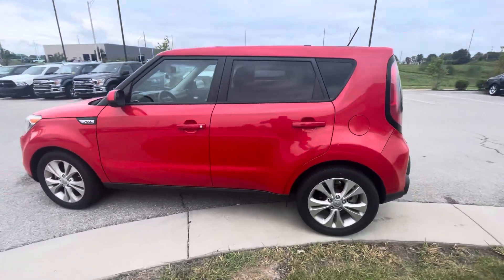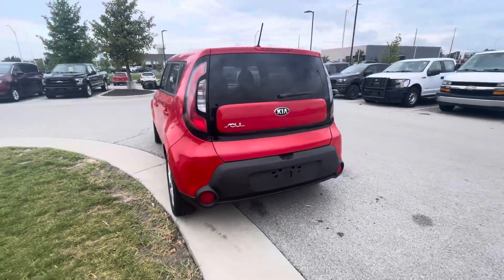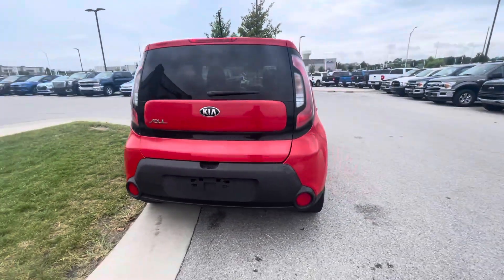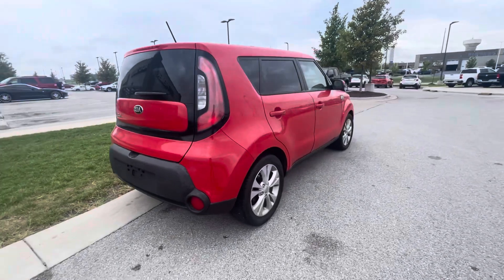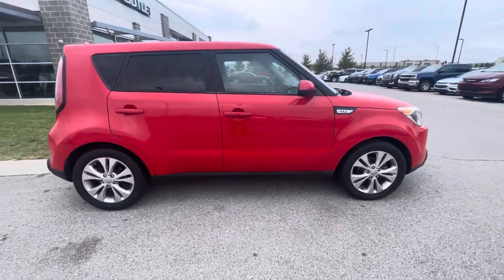Well, this is the one and only, and like I said, I decided to take a quick walk-around video. In the meantime, if you need any other information — if you need Carfax information, if you want to schedule an appointment to come test drive, or you need me to help you with financing options —